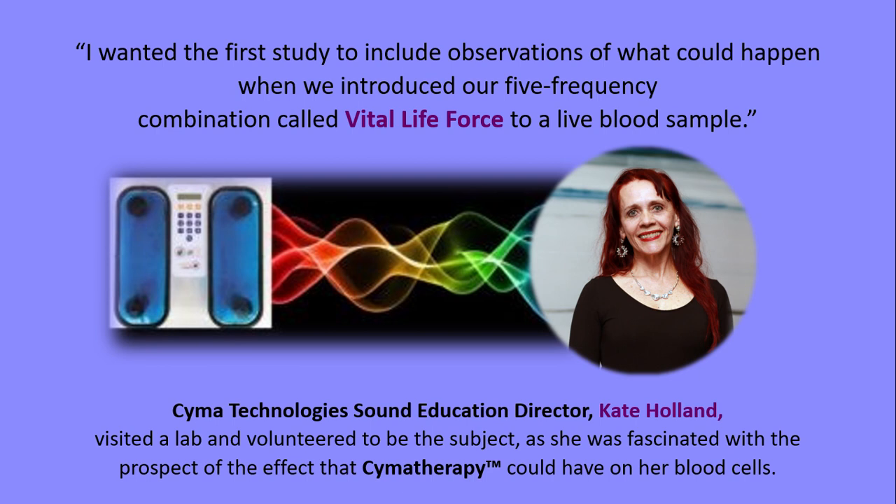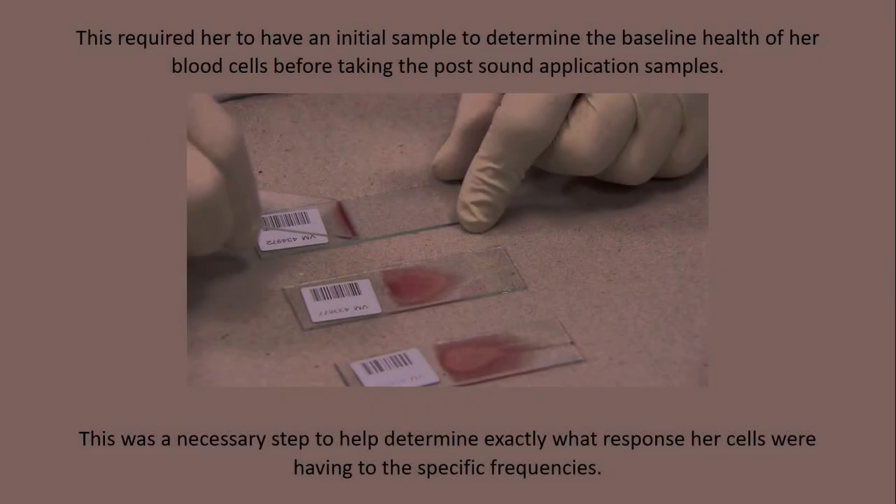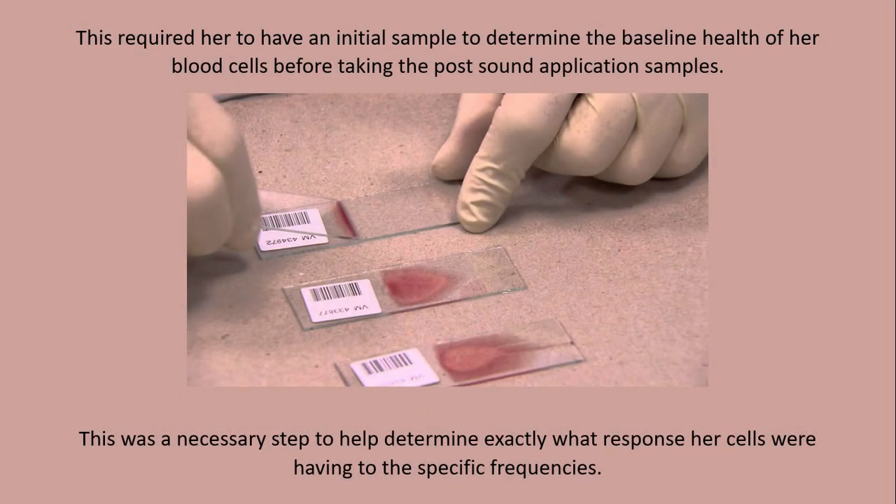Cyma Technology Sound Education Director Kate Holland visited a lab and volunteered to be the subject, as she was fascinated with the prospect of the effect that cyma therapy could have on her blood cells. This required her to have an initial sample to determine the baseline health of her blood cells before taking the post-sound application samples. This was a necessary step to help determine exactly what response her cells were having to the specific frequencies.